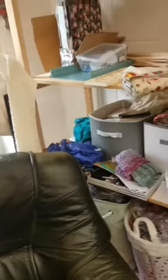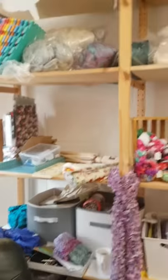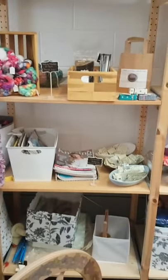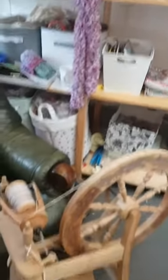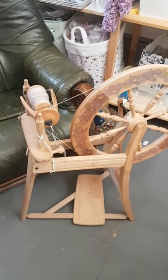Going around this way, some of it's a little bit messy because I run a lot of craft classes in here, so I need somewhere to keep all of my gubbins. I also always have my spinning wheel in the shop with me as well.